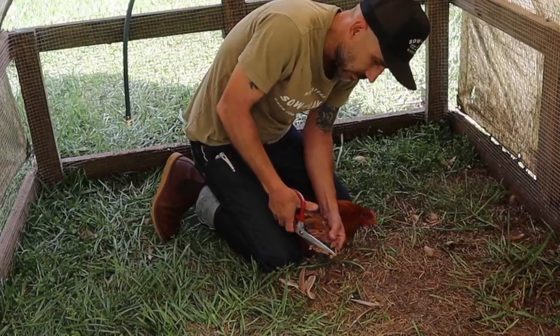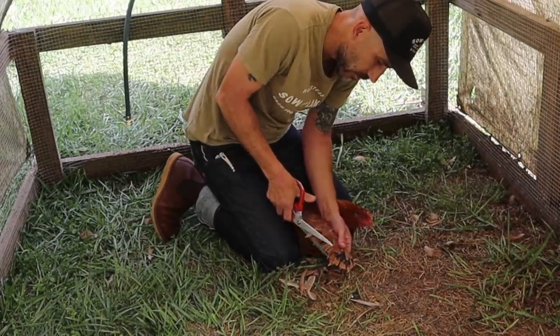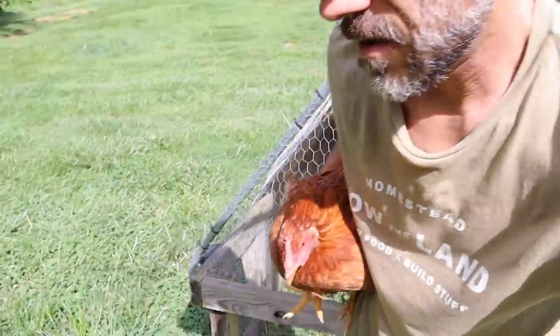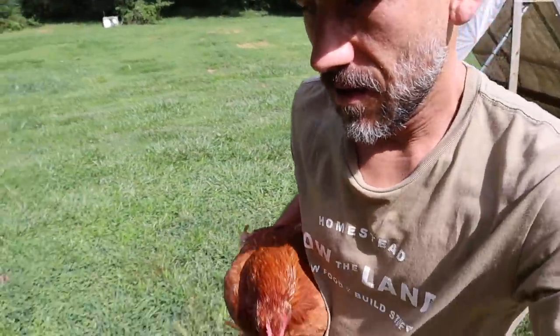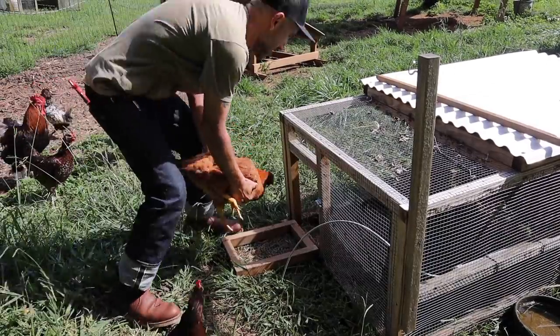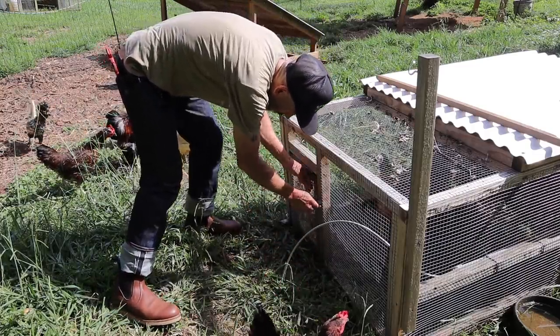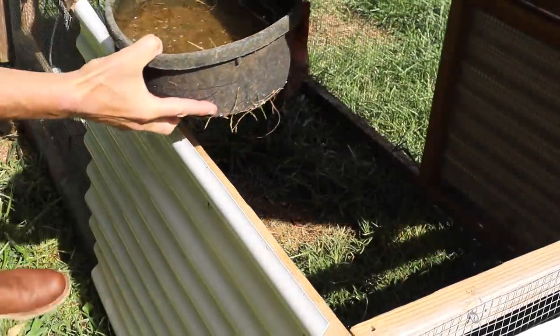Just giving them a haircut. These feathers are going to grow back — eventually they'll grow back and you have to do it again. There's some water. Don't fly out.